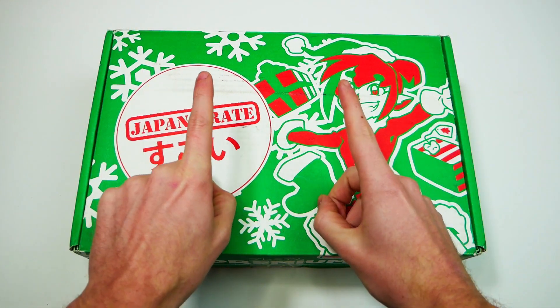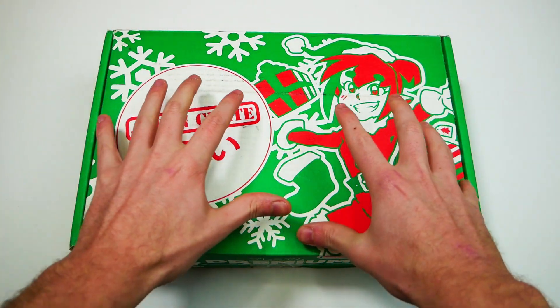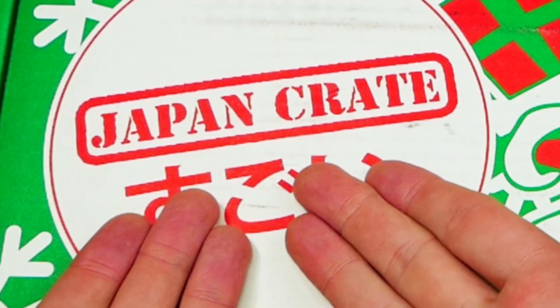Hey everybody, what's going on? Speedy Diver here, and in today's video we have another Japan Crate.